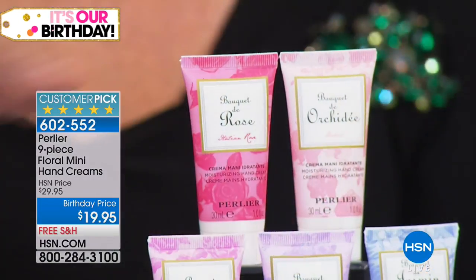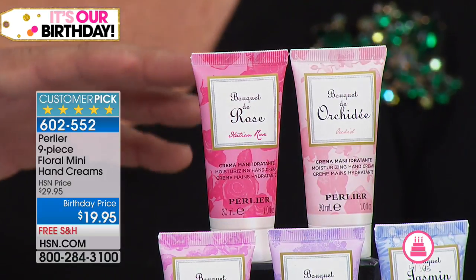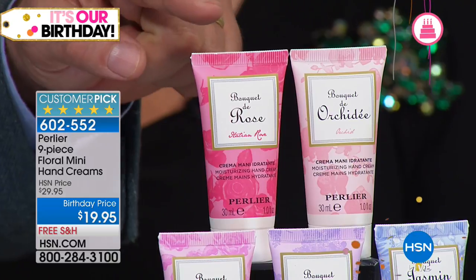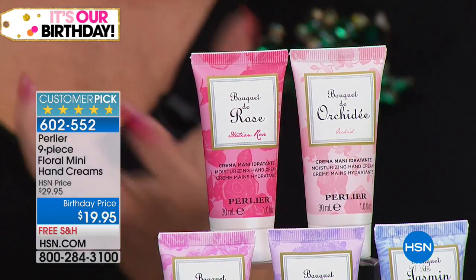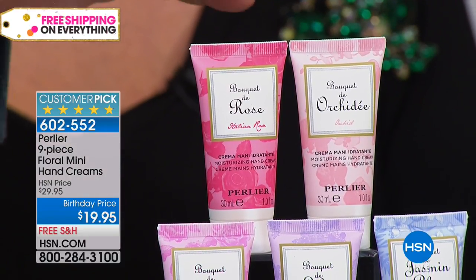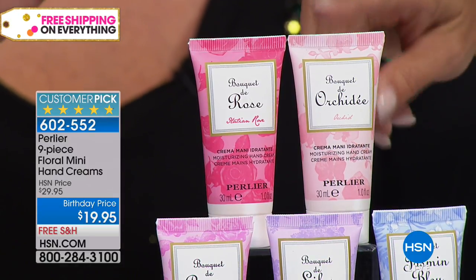You're getting nine one-ounce hand creams. Our regular hand creams are three ounces roughly, so you're getting three full-size equivalents. Each of our hand creams are $18, so that's $54 worth of product. We've launched five fragrances so far this year. Four out of the nine are still not available elsewhere — this is the only way you can get the rose or the wild orchid.